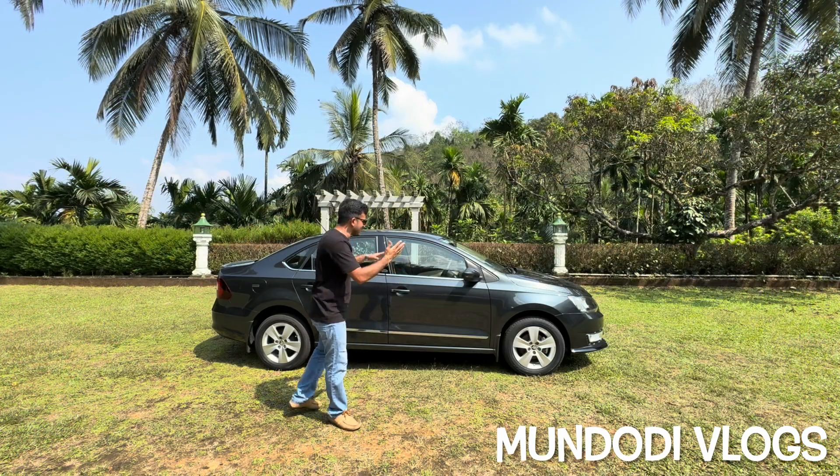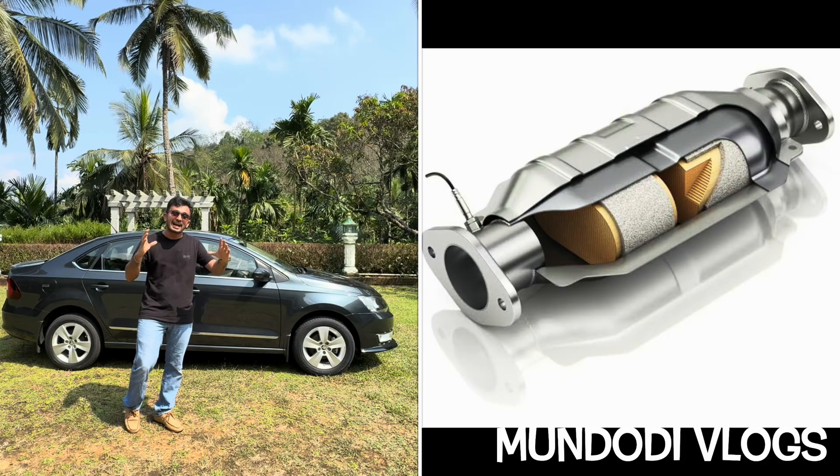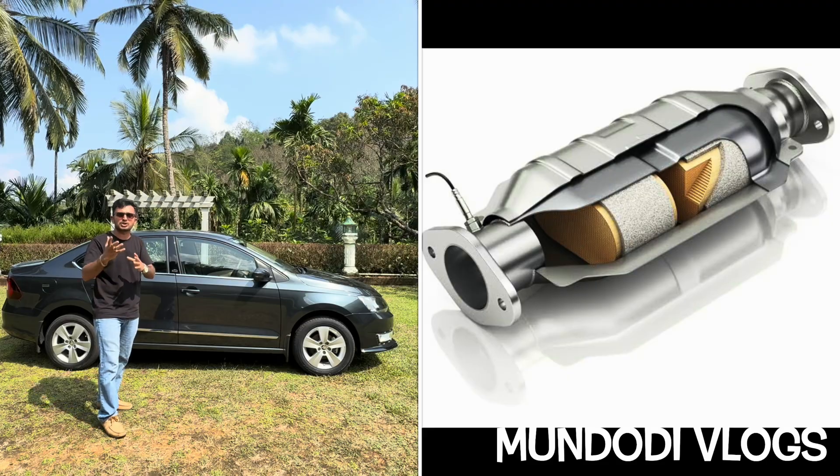Before this gas exits through the exhaust pipe, it passes through an important device called a catalytic converter. This particular device helps in reducing harmful exhaust emissions.